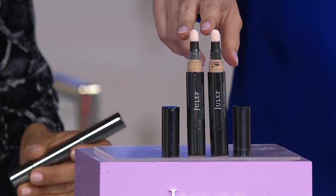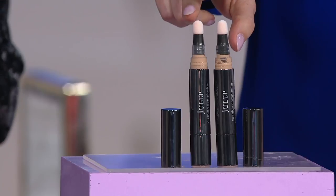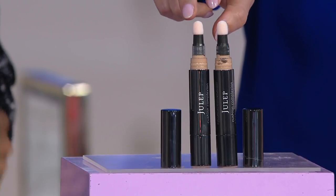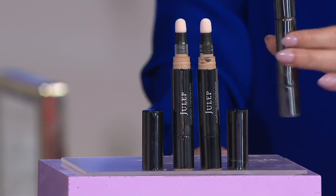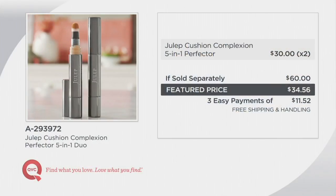I look at Donna and I just see beautiful, beautiful skin — it's so pretty and so natural looking. This value is only here. Normally one is $32; we're doing both for $34.56, so for $4.56 you get a second one. Three easy payments of $11.52 with free shipping and handling. You'll want two of these — keep one at home, one in your purse. If you go to the gym or go on a trip, this is all you need for foundation instead of a ginormous bag.